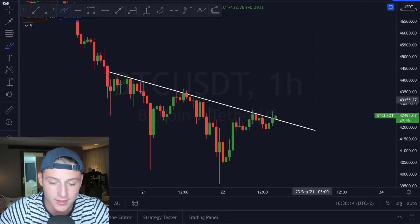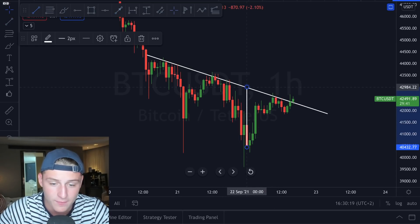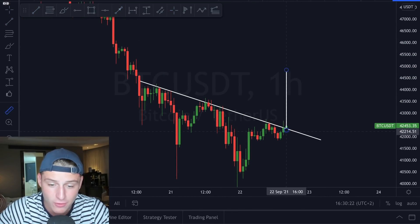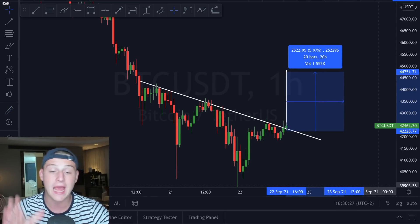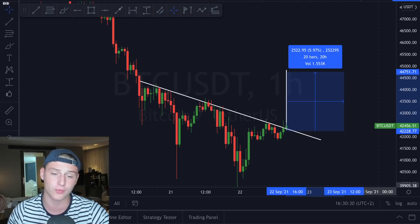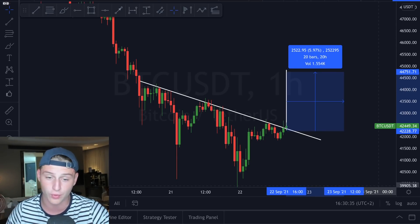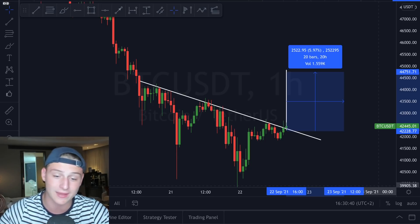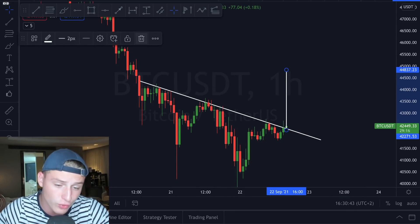If you look at the price target of this inverse head and shoulders, you measure it from the head towards the top from the point of the breakout. You will see that the Bitcoin breakout is suggesting another 6% move towards the upside. I am already in a long position because I'm running a swing trade towards the upside. I personally think there's too much fear in the market and people are overreacting towards this market correction, and we will be recovering at a very rapid pace. So it looks like we are breaking out towards the upside of this inverse head and shoulders, going to result in a very significant move.